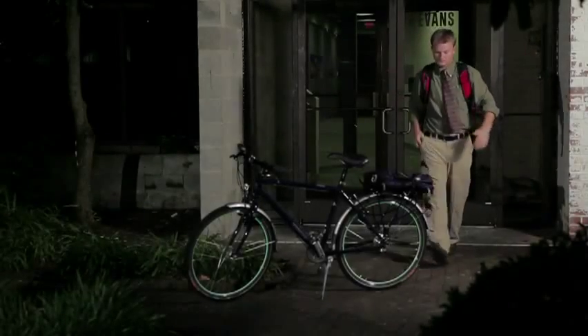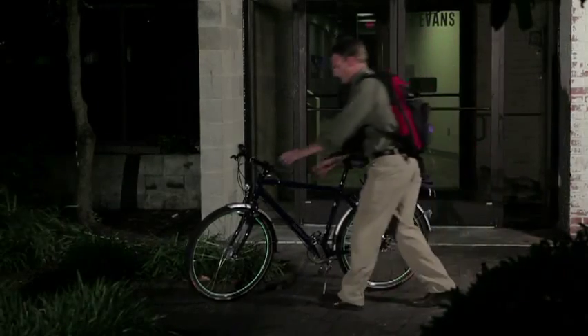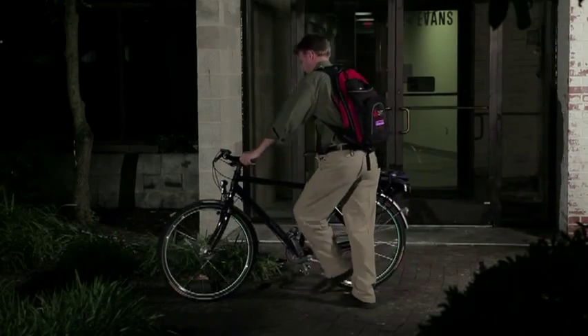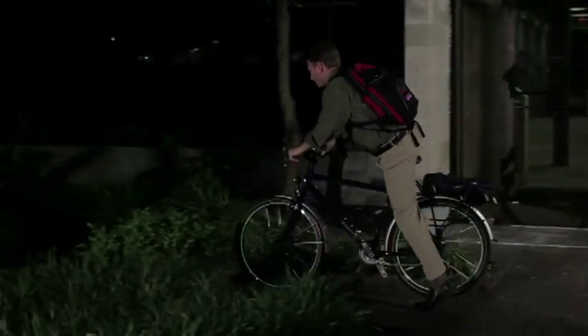These pods cause the film to glow whenever the wheels are turning. The best part is you don't even have to turn Lunacy on — switch on your headlight and your Lunacy system turns on as well. And if your bicycle has an auto lighting function, so will Lunacy.